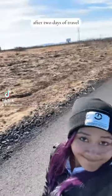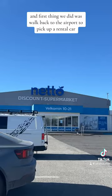After two days of travel, we finally made it to Iceland. The first thing we did was walk back to the airport to pick up a rental car.